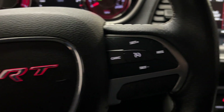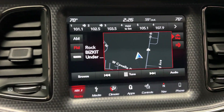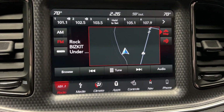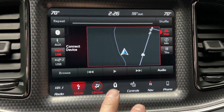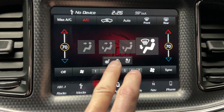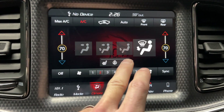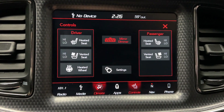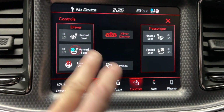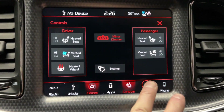Very loud. It does have cruise control, heated seats, heated steering wheel, and cooled seats also. You can see all of that works.